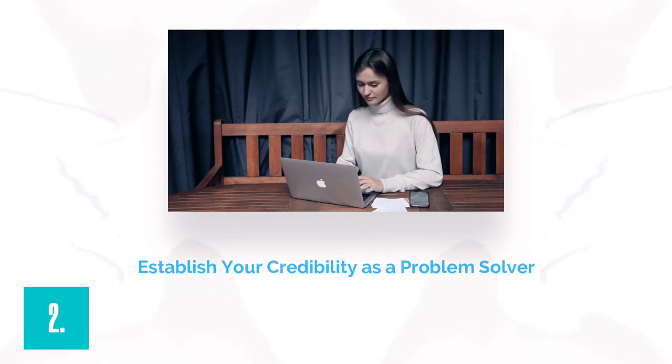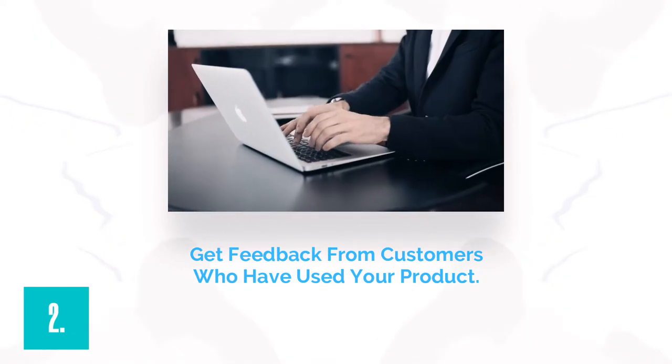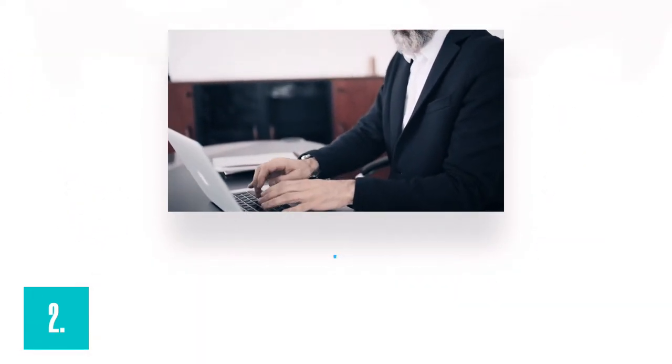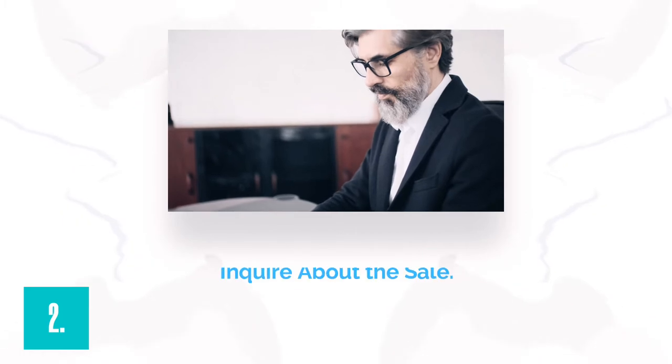Establish your credibility as a problem solver, include feedback from customers who have utilized your product, discuss the product and how it helps the user, make a proposal, make a firm commitment, create a sense of urgency, and ask for the sale. Focus on how your product or service is uniquely able to solve people's issues or improve their lives throughout your copy.